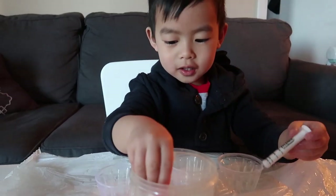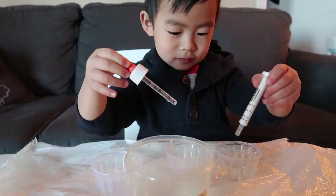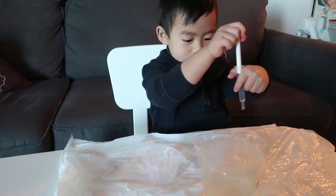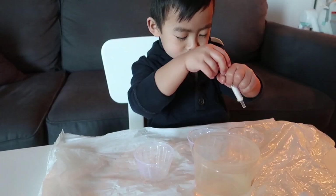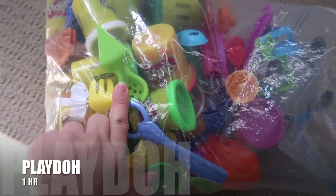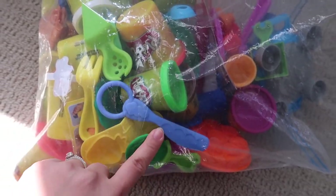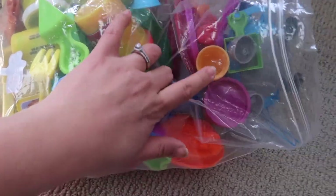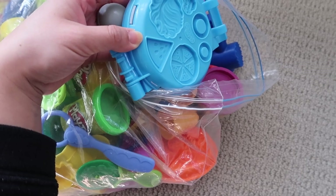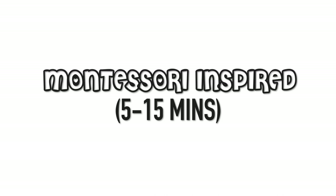He prefers the syringe over the other water tools — I thought he'd like the other one better but apparently he likes the syringe more. They can also play with Play-Doh. Play-Doh can also take a long time; sometimes he can play for about one hour. We have a bunch of molds where he can make burgers, fries, pretzels, and stuff.